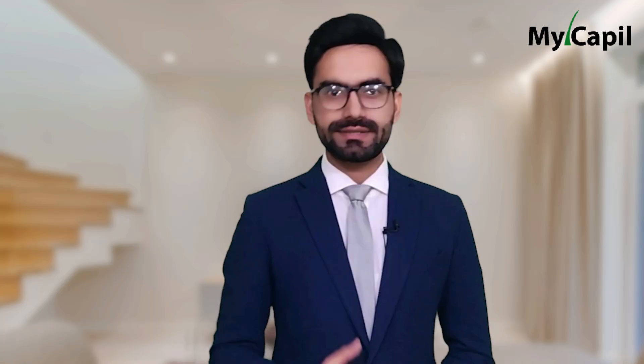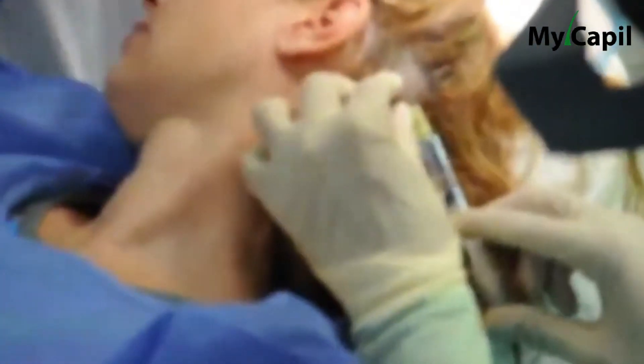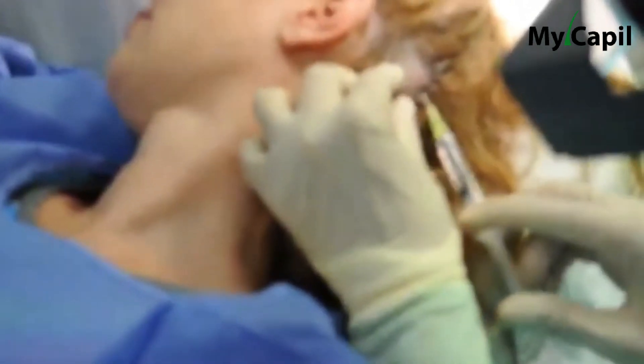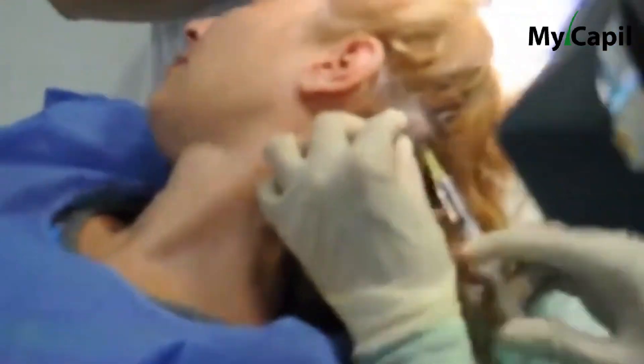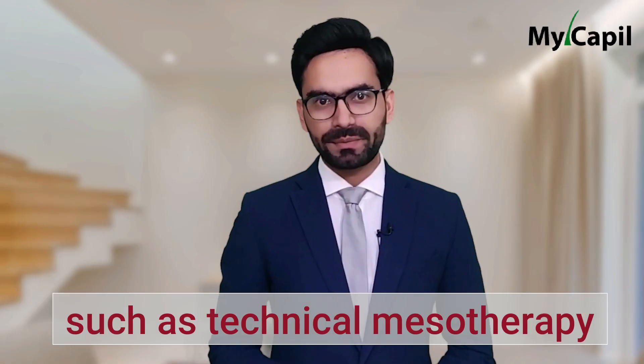Another option is to extract cells from the scalp tissue. In this case, we extract a portion of the scalp with follicles and create a solution that is injected into the necessary area using techniques such as mesotherapy, which we have discussed in other videos.